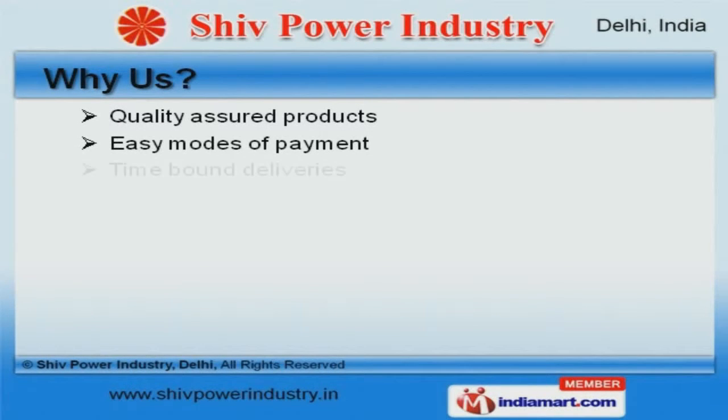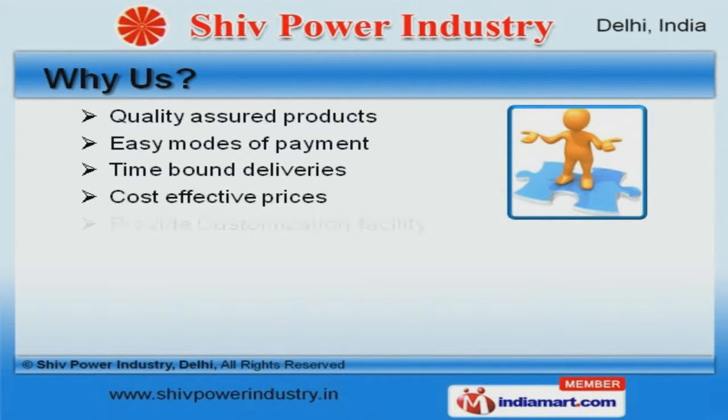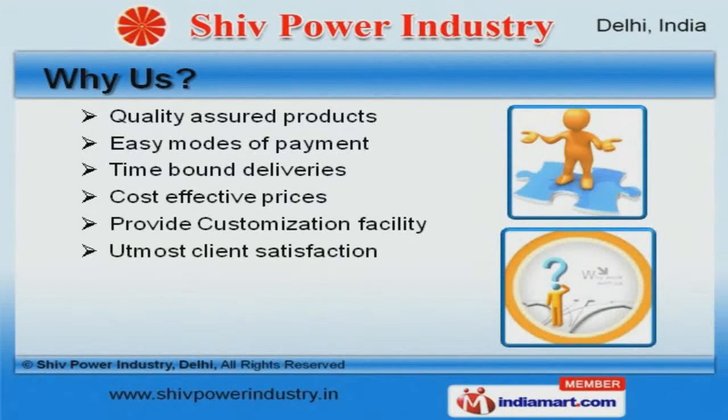Quality-assured products, time-bound deliveries, and cost-effective prices are the factors that help us to stay ahead of our competitors.